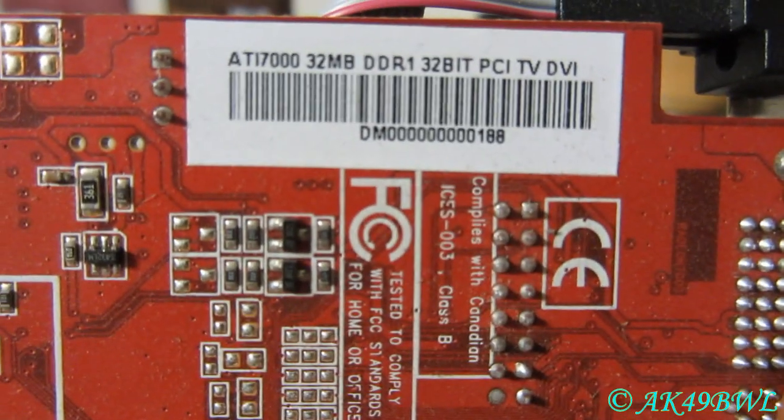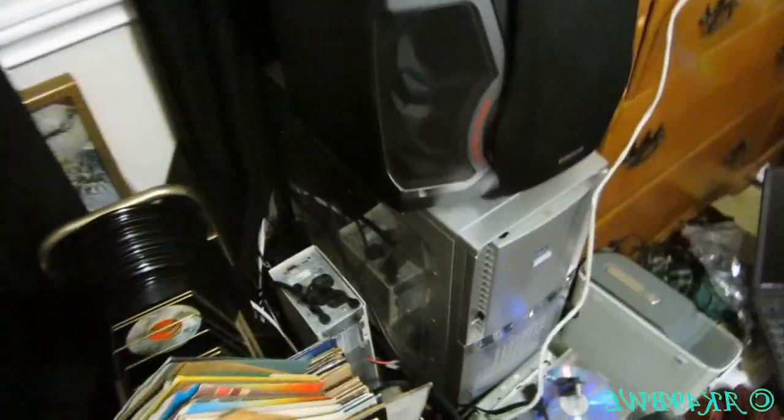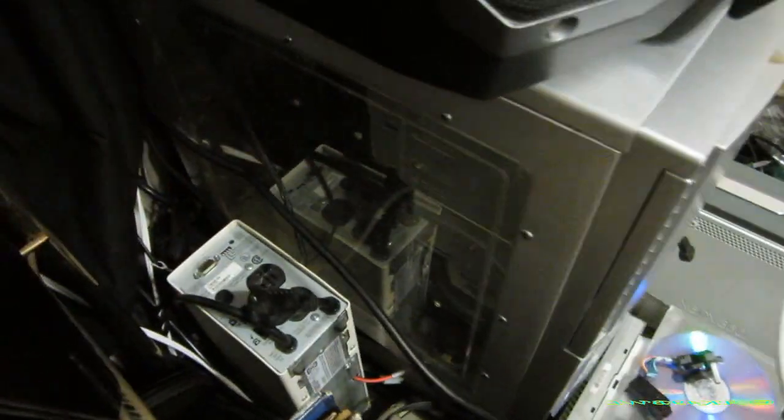This is a PCI ATI Radeon 7000 — real good old stuff. I've got 3GB of DDR2 and my Q6600, which I had in this desktop here, which is also an Asus P5Q Deluxe with 3GB of RAM. I just very recently bought an Intel Xeon — the best CPU that motherboard can use.